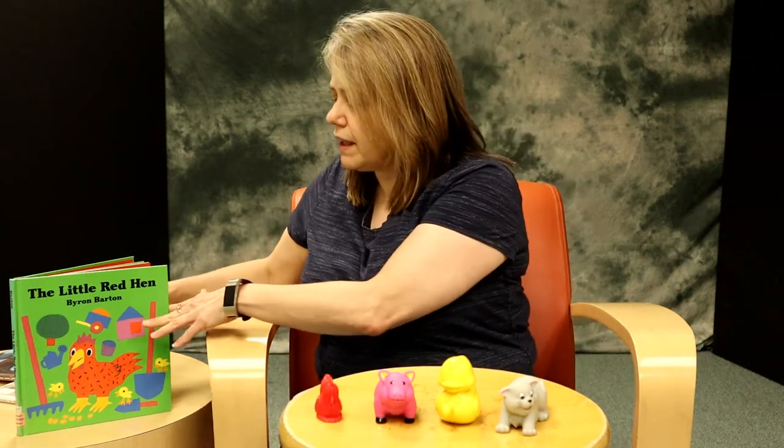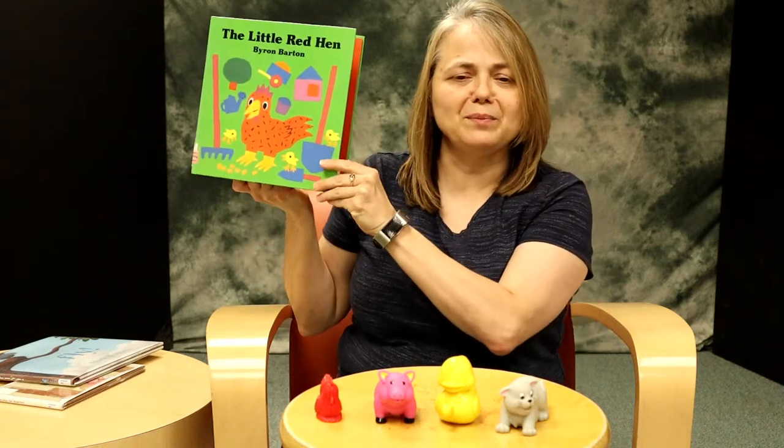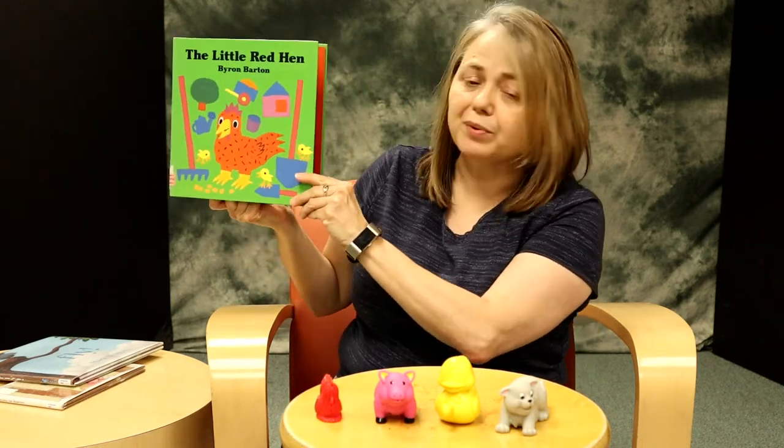An important skill for preschoolers to have is to be able to retell a story. The book The Little Red Hen by Byron Barton is one version of an old story with simple pictures. This is a good book for you to use with your child to have them retell it.